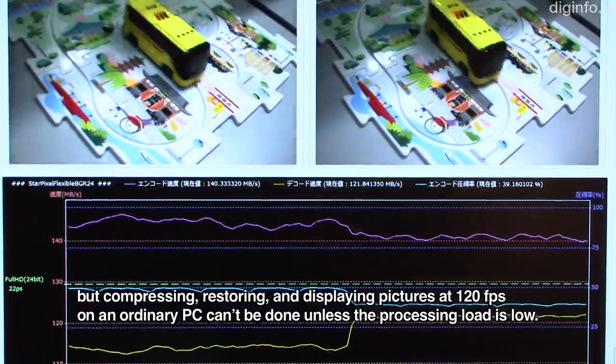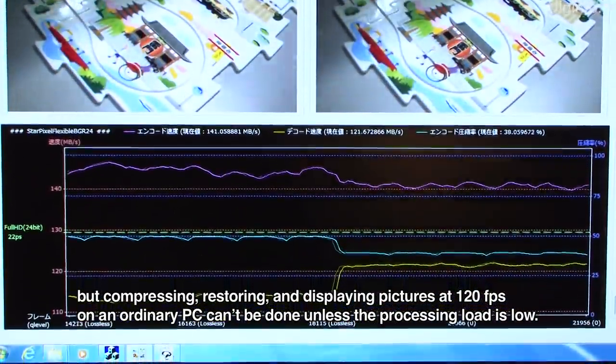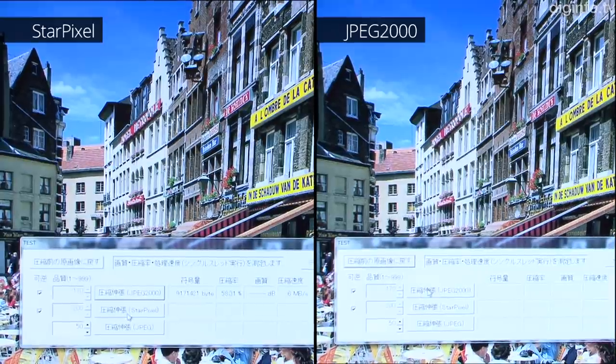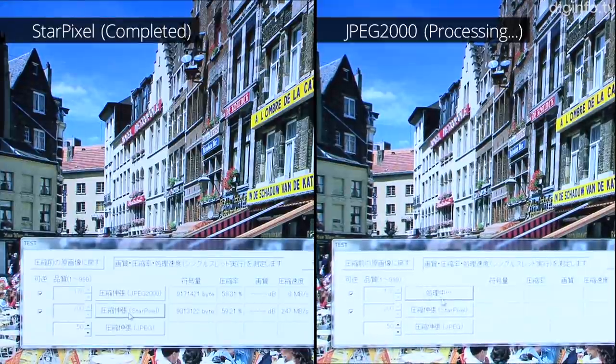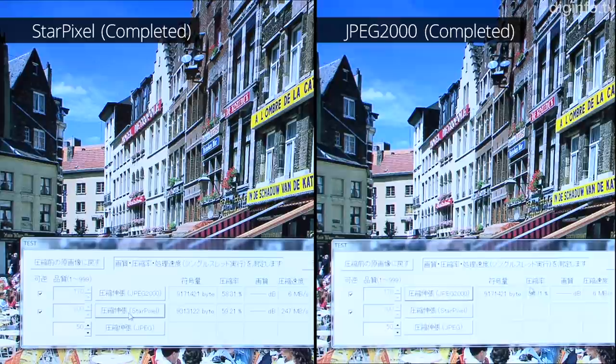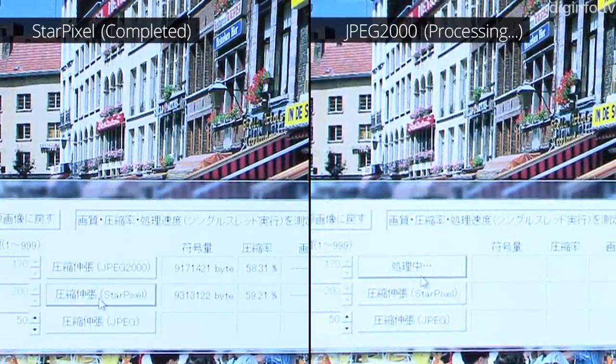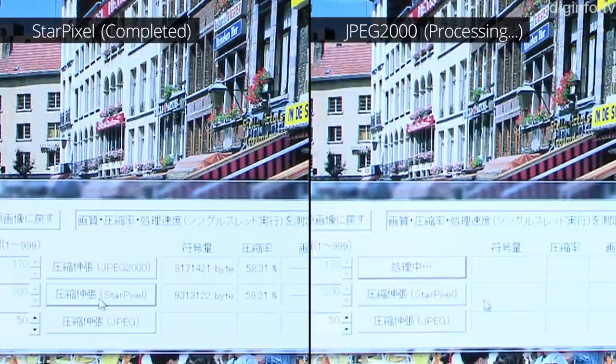In software compression tests using color images, compared with JPEG 2000, compression speed was 10 to 40 times higher for a similar compression ratio, and expansion speed was 6 to 13 times higher.